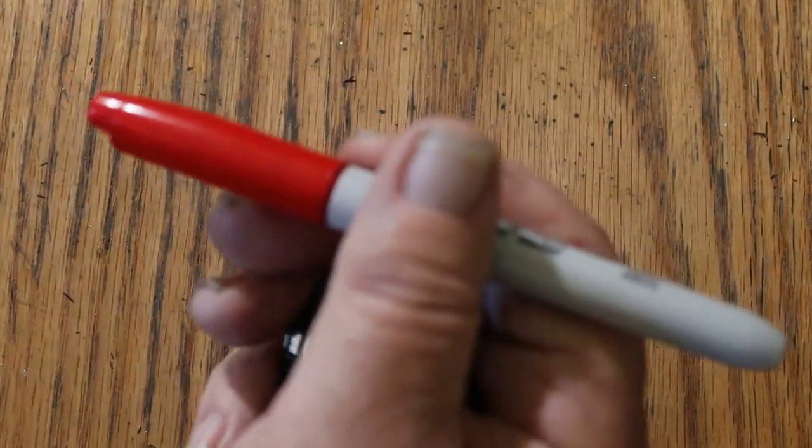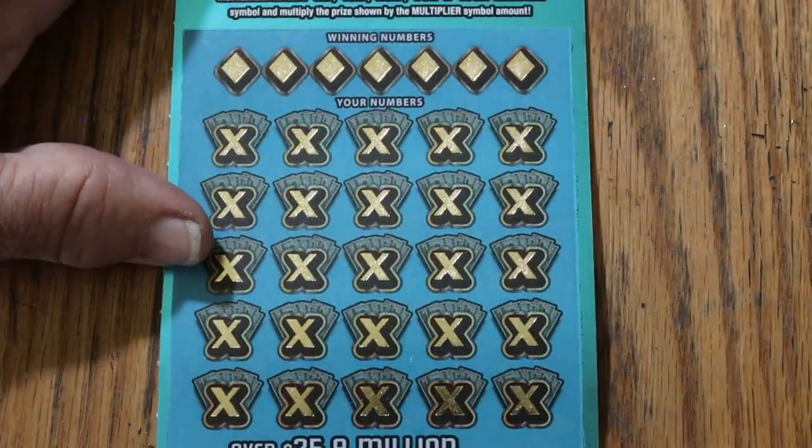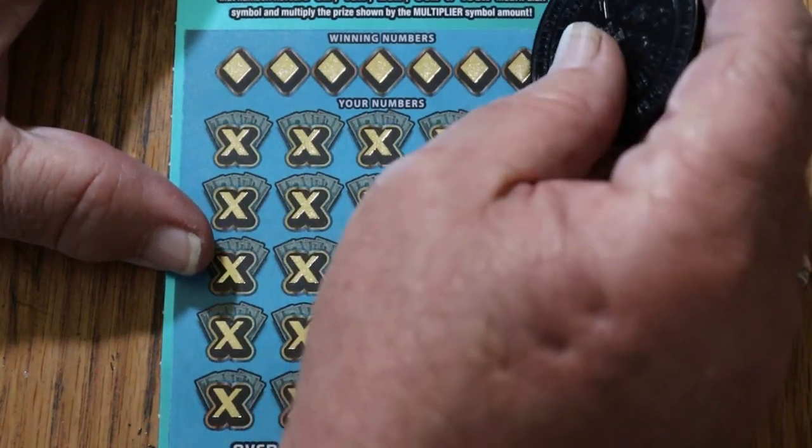Mark that one as well. Alright — either of these tickets hit, we're in profit. Let's see if we get a back-to-back with ticket 23.